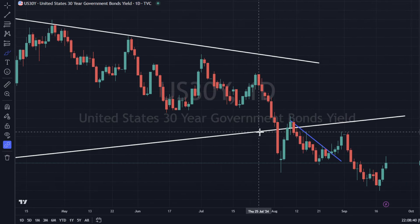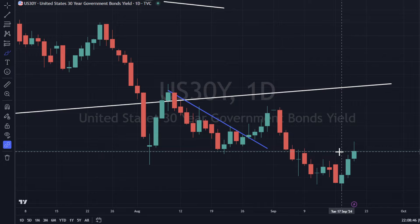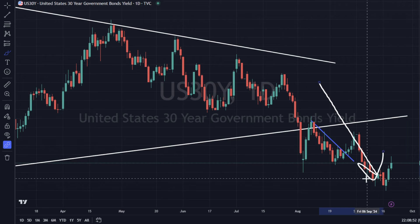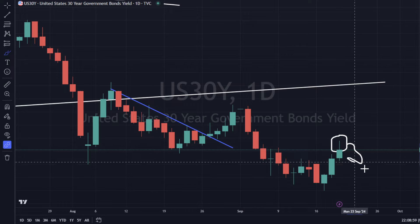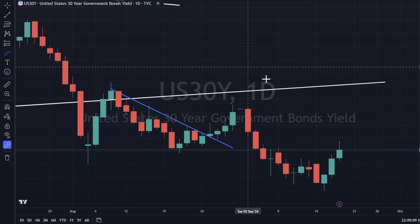The 30-year yield is also up 0.8%. We do have a little wick at the top. There's a battle between sellers and buyers, and I'd say it's favoring the sellers a little bit as the momentum is already established to the downside. We could potentially roll over to the downside in the short term. We'll have to see what the next candlestick looks like.